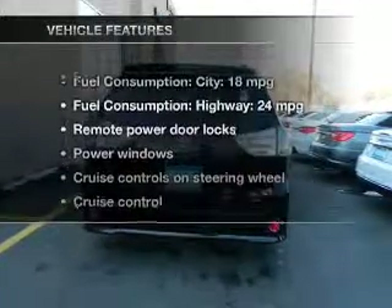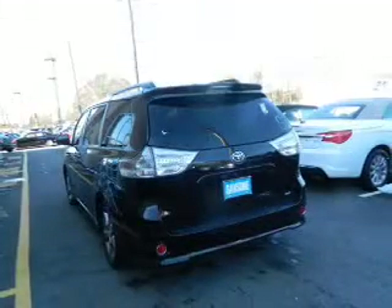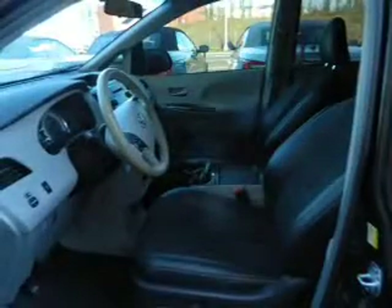And with these notable features, you won't want to miss out on the opportunity to own this amazing ride. Power door locks, power windows, cruise control, an AM-FM stereo with an MP3 player, power mirrors, an alarm system, power steering.